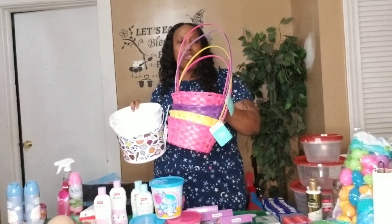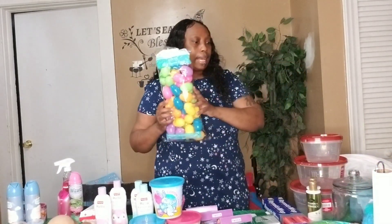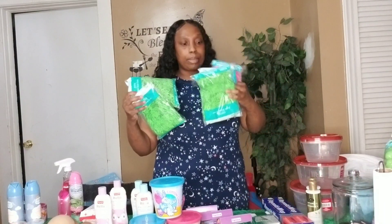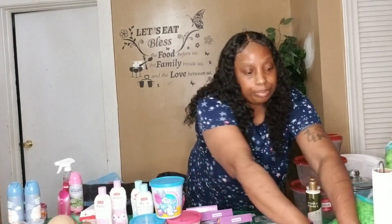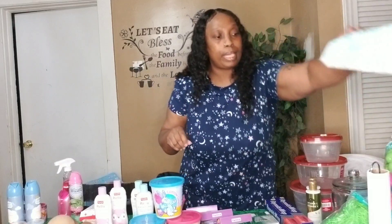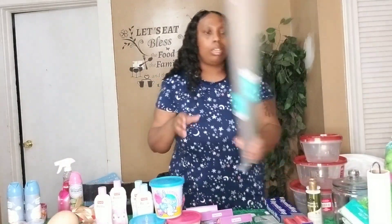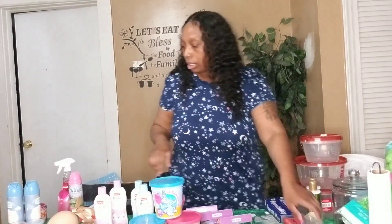These are the boys' baskets, these are the four grandbabies' baskets, and these baskets came out of Walmart. I got a bag of eggs — these came out of Walmart as well. I might put some jelly beans in them. I did get some grass to go in all the baskets, and I got this cute tabletop decoration — we'll probably put that out on Easter Sunday. Then I got these eggs, these are like a dollar ninety-eight cents, and some paper for the bags after I put them together.